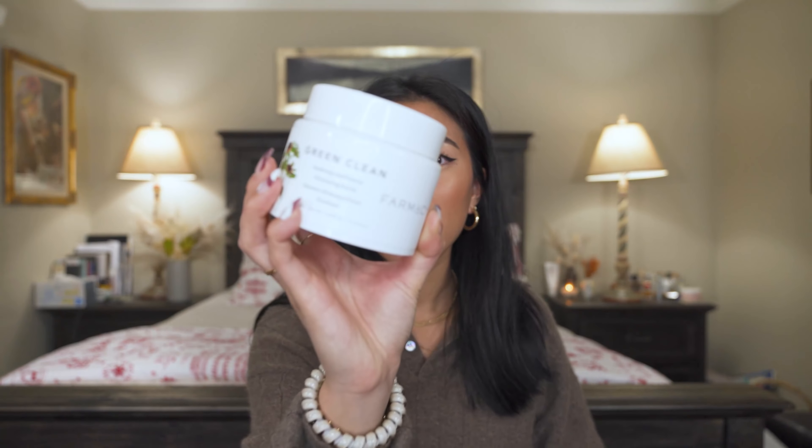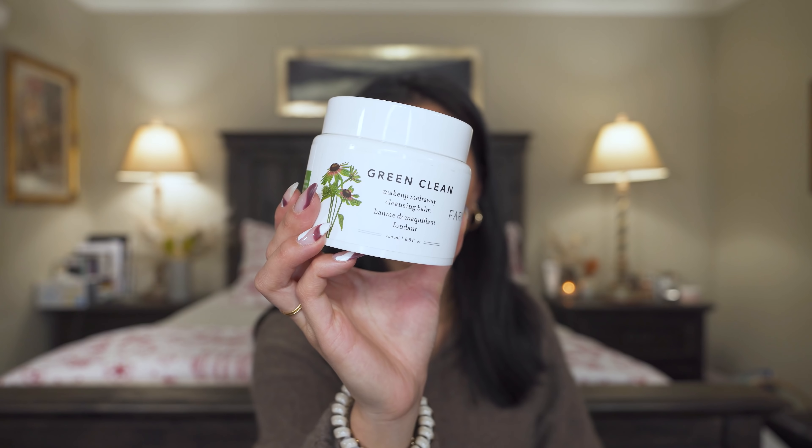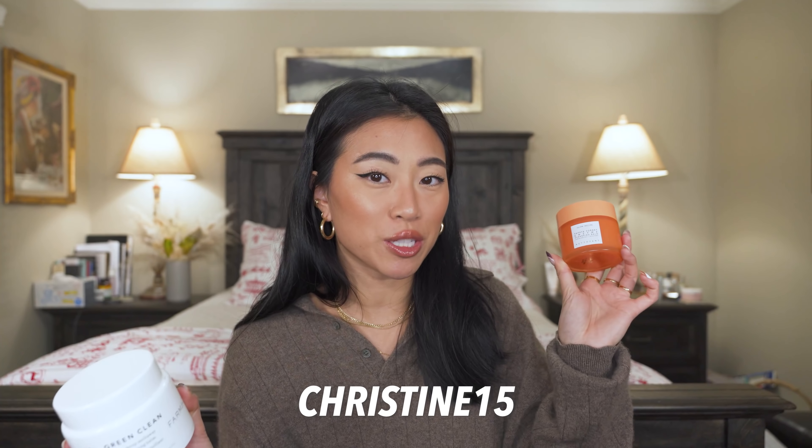First off, we have so much skincare. You guys know I love skincare — skincare first, makeup second. The first thing I want to talk about is oil cleansers. I have two here: Farmacy and Glow Recipe — two of my favorite brands of all time. I have full dedicated videos for both. These are just two solid oil cleansers. The Farmacy Green Clean is a staple I've used for years. I have a discount code for both — Farmacy is CHRISTINE20 and Glow Recipe is CHRISTINE15.